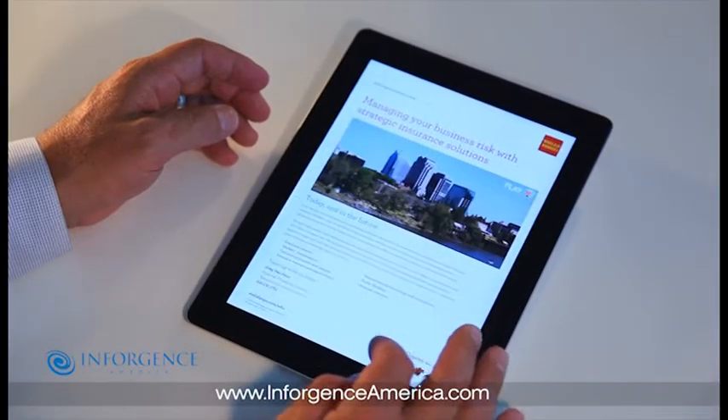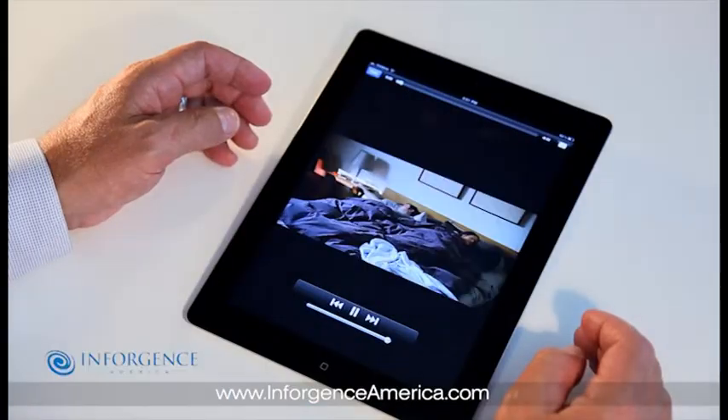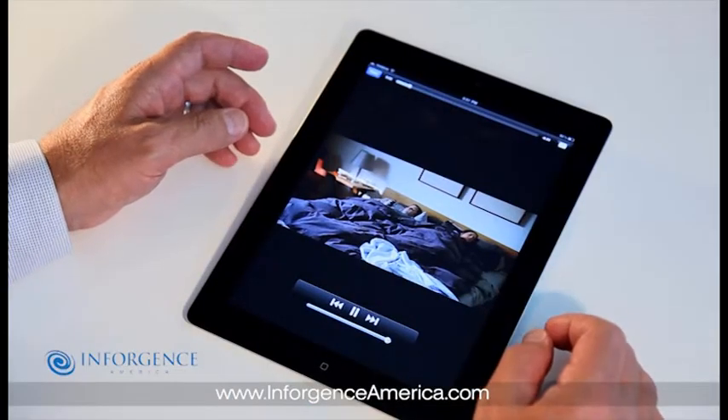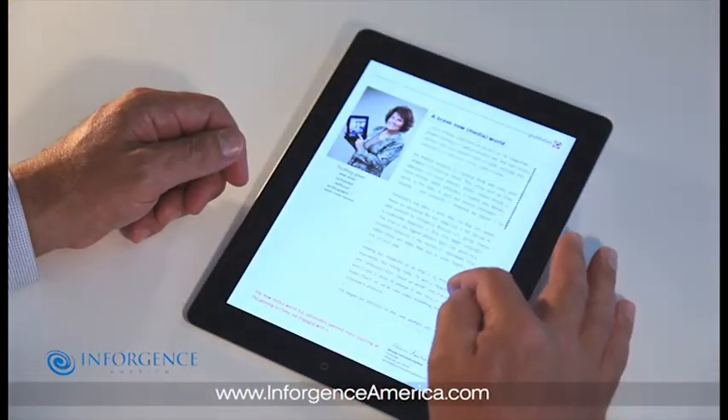Advertisers like the ability to enhance ads with videos. The platform supports embedded and pop-out videos. Scrolling text allows your customer to engage with a single page to read editorial content.